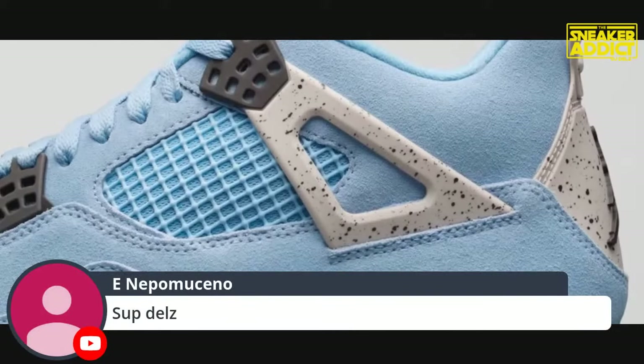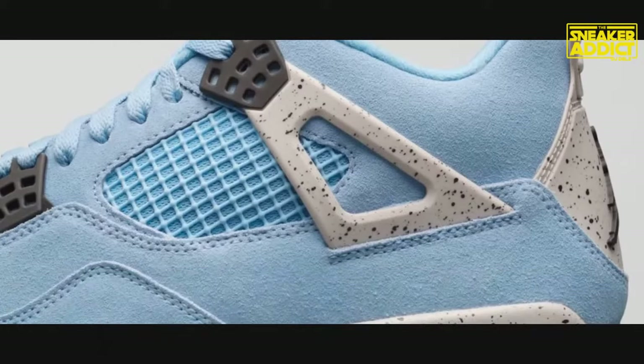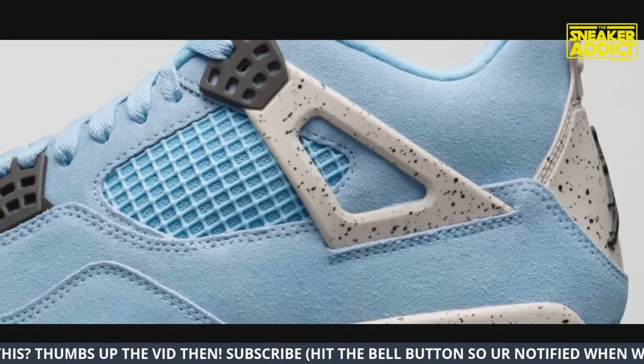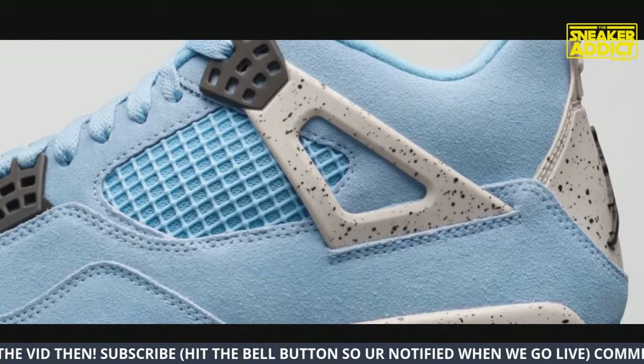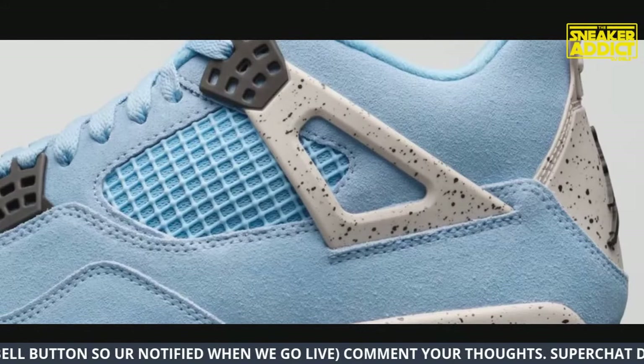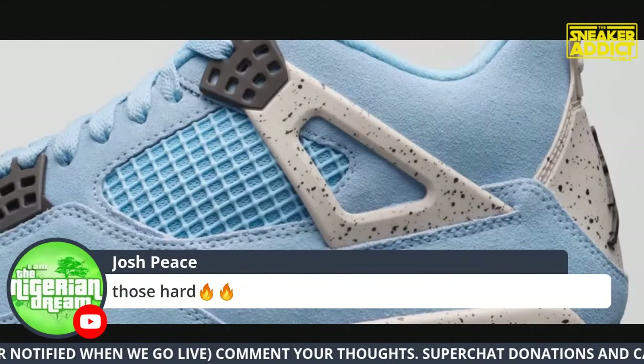Hey, what's up - salute to everyone watching live. As you're walking in, please hit the thumbs up button. Let's get in the habit of doing that because it helps this video perform well and it motivates me to do this. The thumbs up helps me keep going, so if you love these vids just take one second to do that.